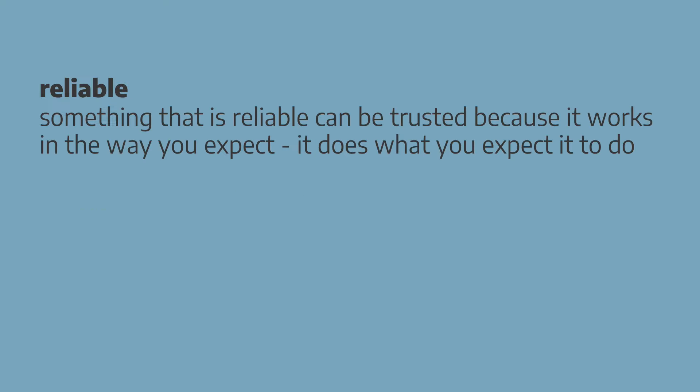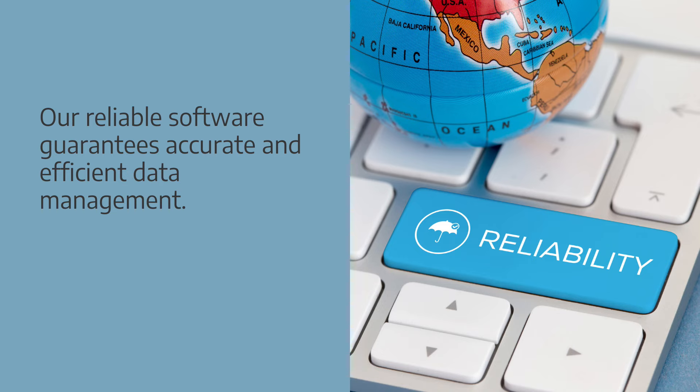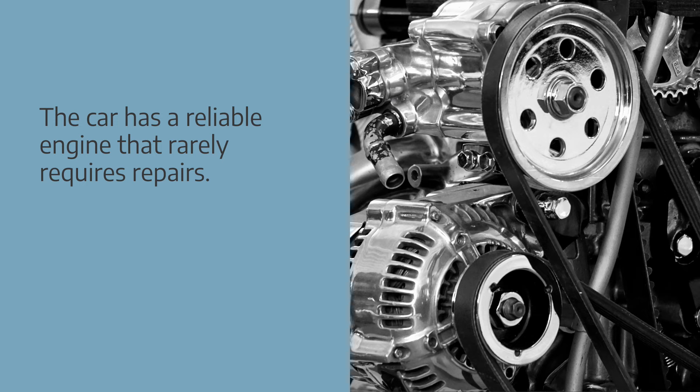Something that's reliable can be trusted because it works in the way you expect. Collocations: reliable performance, reliable operation, reliable product. Examples: our reliable software guarantees accurate and efficient data management. The car has a reliable engine that rarely requires repairs.